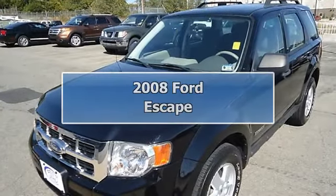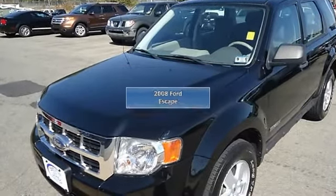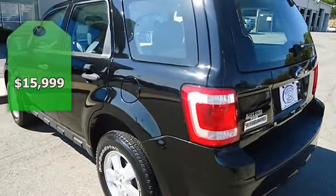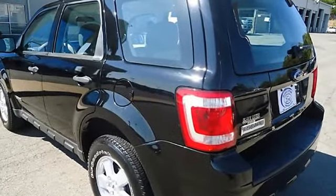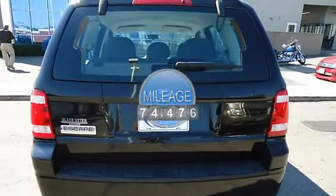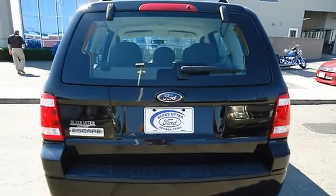Get down to basics with this 2008 Ford Escape XLS, perfect for the whole family. Tastefully optioned with power windows, power locks, power mirrors, and roof rack. With this four cylinder you will get great gas mileage.